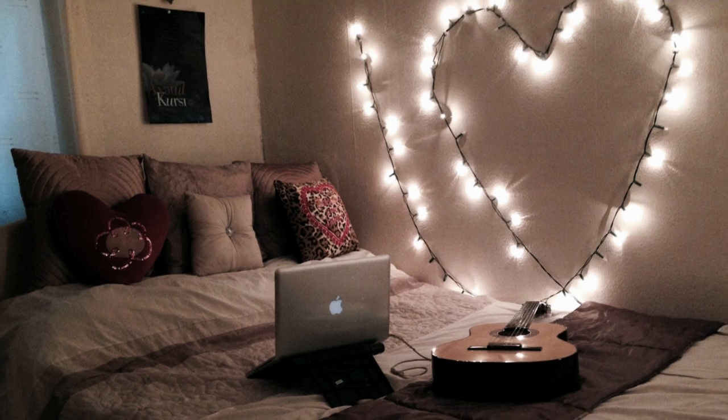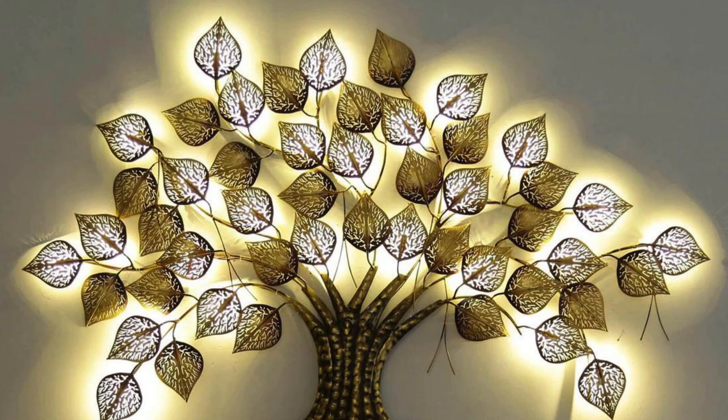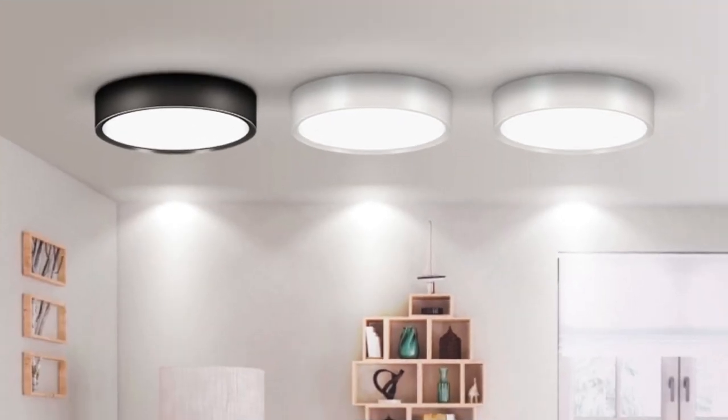Accent lighting plays a pivotal role in highlighting architectural features, such as exposed brick walls or intricate molding, turning them into visual focal points that tell stories of craftsmanship. Adjustable track lights allow for flexibility, enabling the redirection of focus as artworks or decor evolve within the room. The integration of motion sensor lights adds an element of convenience and a futuristic touch, responding to the presence of occupants with a subtle, welcoming glow.